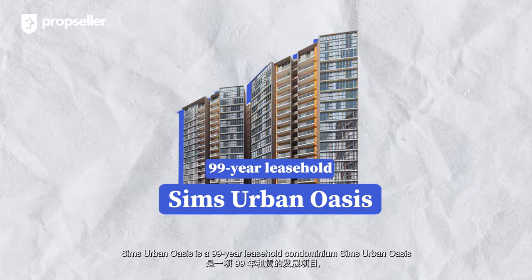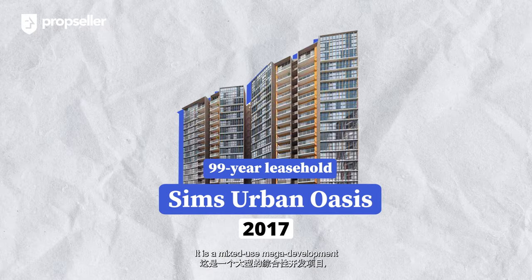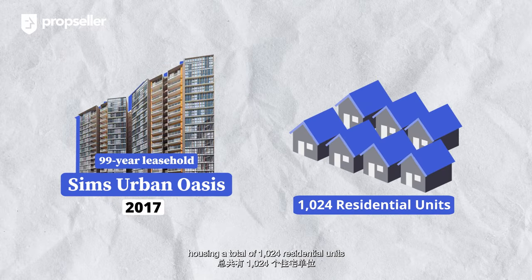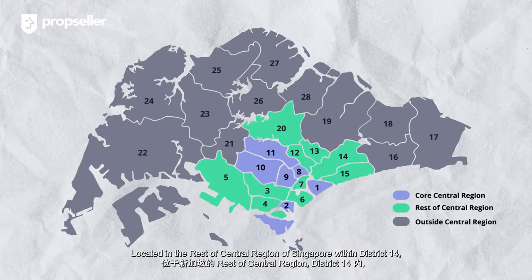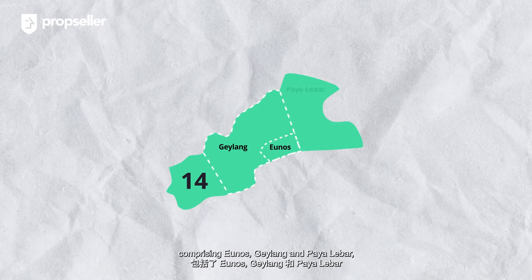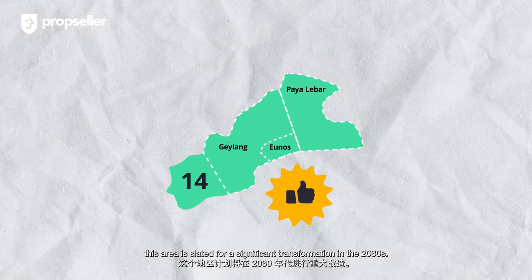Sims Urban Oasis is a 99-year leasehold condominium completed in 2017. It is a mixed-use mega-development housing a total of 1,024 residential units and 7 commercial units, which includes a childcare centre. Located in the Rest of Central Region of Singapore within District Fortin, comprising Geylang and Paya Lebar, this area is slated for a significant transformation in the 2030s.